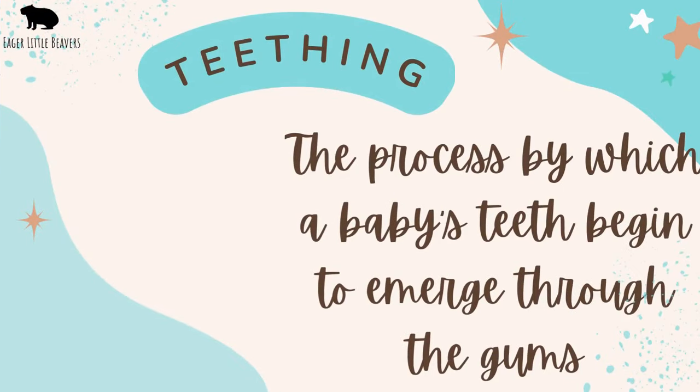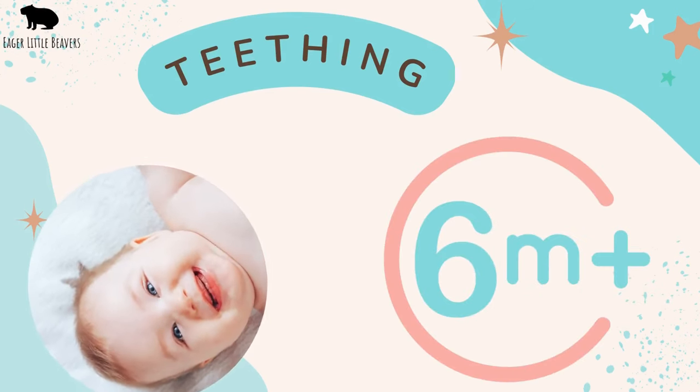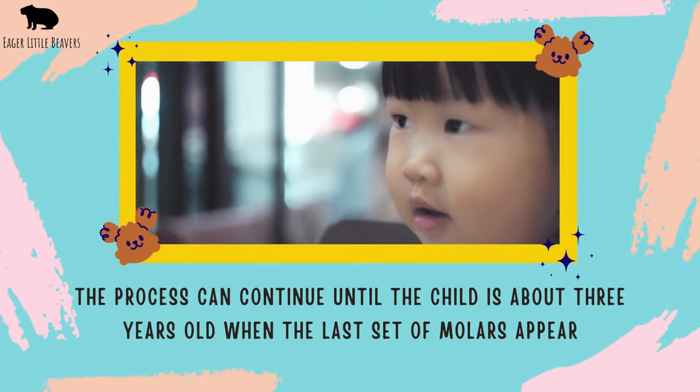Teething is the process by which a baby's teeth begin to emerge through the gums. This usually starts around the age of 6 months, but can begin as early as 3 months. The process can continue until the child is about 3 years old, when the last sets of molars appear.